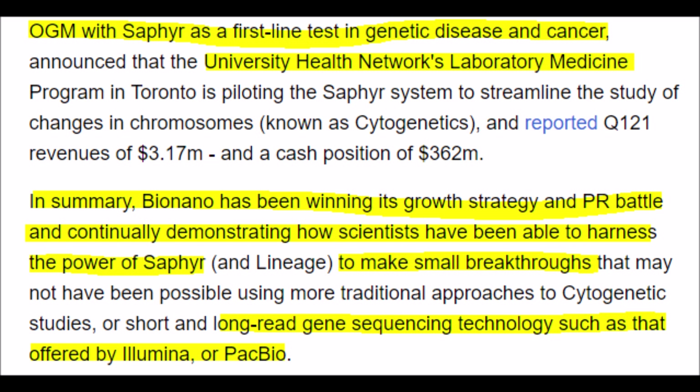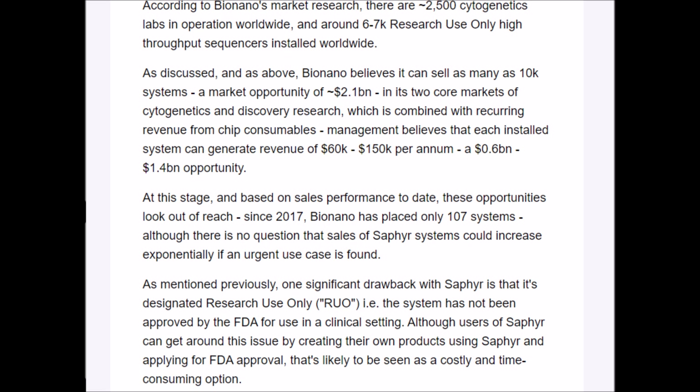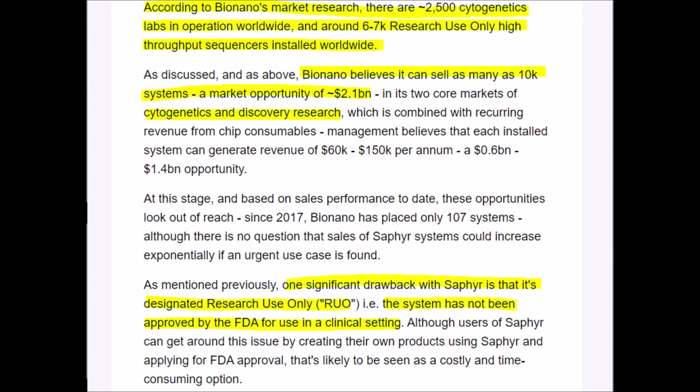What should we expect from BNGO and the company in the future? Considering that the Sapphire system is better at reading long-read gene sequencing than Illumina or PacBio, they do have a nice competitive advantage. However, I do wish they had more technology to offer instead of just a single system and some consumables. It would be great if BioNano Genomics received FDA approval so it can be used in a clinical setting, because right now it is only designated for research use only. If BNGO can sell 10,000 Sapphire systems, that would be around a $2.1 billion market opportunity. But once the majority of institutions have this technology, the main revenue source will need to switch to consumables, maintenance, and software.